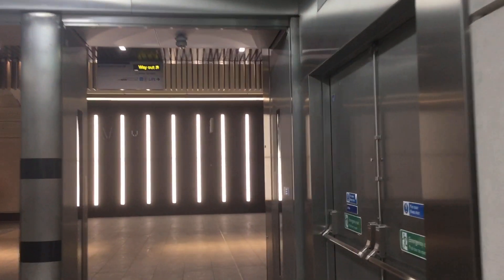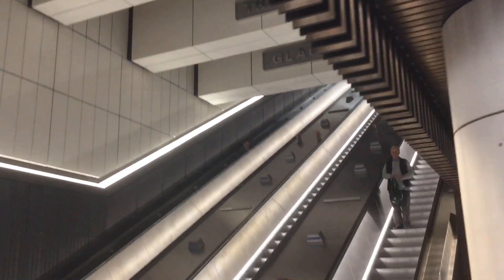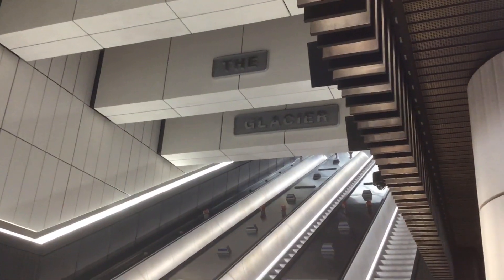We've arrived at the Elizabeth Line section. I love this bit of the Elizabeth Line — it's gorgeous. And then if we look on the left, it says 'Reflect from your Shadow' — some lovely artwork. And then if we look on the right, it says 'From Under the Glacier'. Do look out for these next time you visit the Elizabeth Line station at Bond Street.